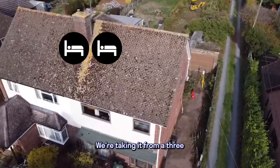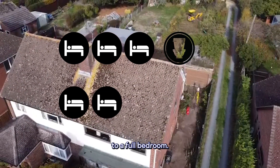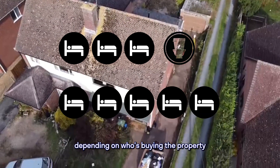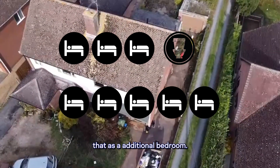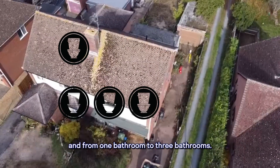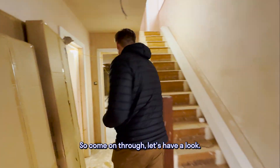We're taking it from a three bedroom, one bathroom property to a four bedroom — potentially the reception room could be flagged as a fifth bedroom depending on who's buying and whether they need that as an additional bedroom. So three bedroom to five bedroom and from one bathroom to three bathrooms. Come on, let's have a look.